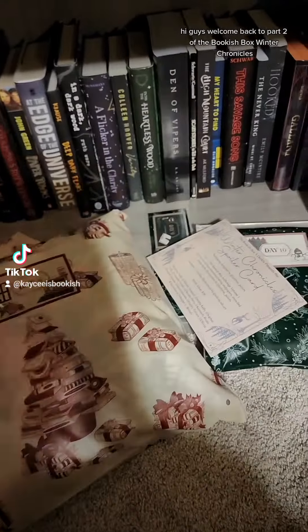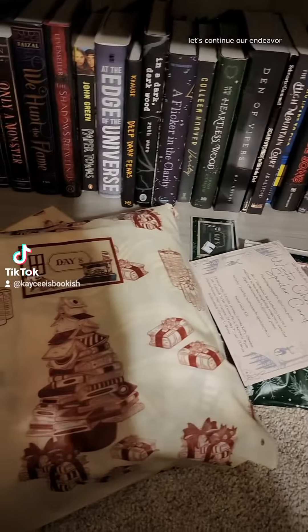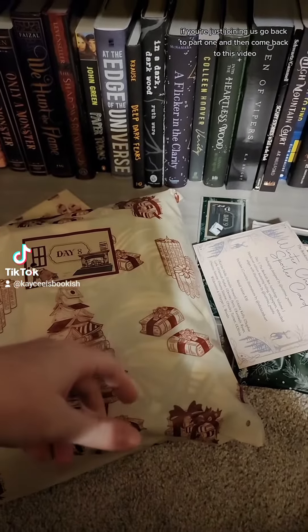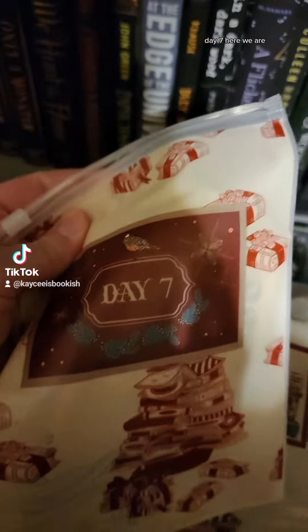Hi guys, welcome back to part two of the Bookish Box Winter Chronicles. Let's continue our endeavor. If you're just joining us, go back to part one and then come back to this video. Alright, what day were we on? Day seven. Here we are.